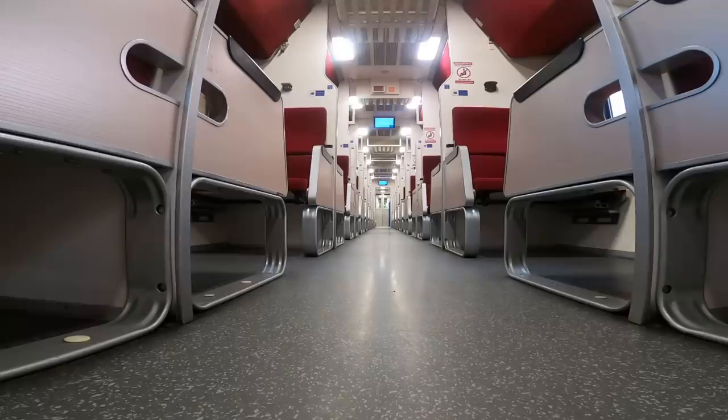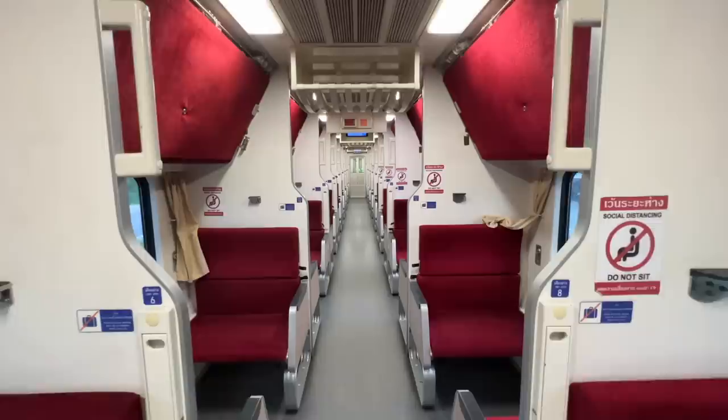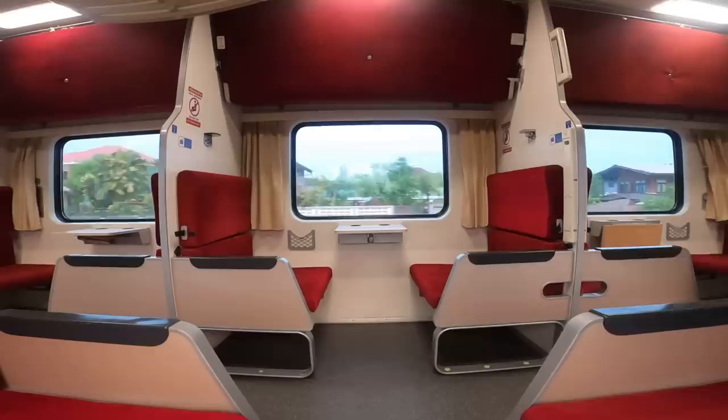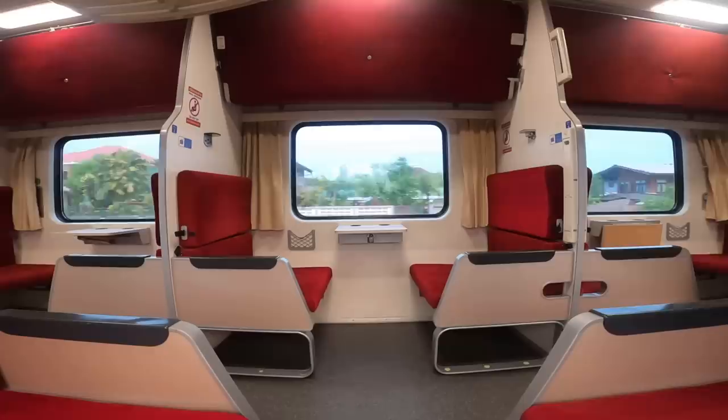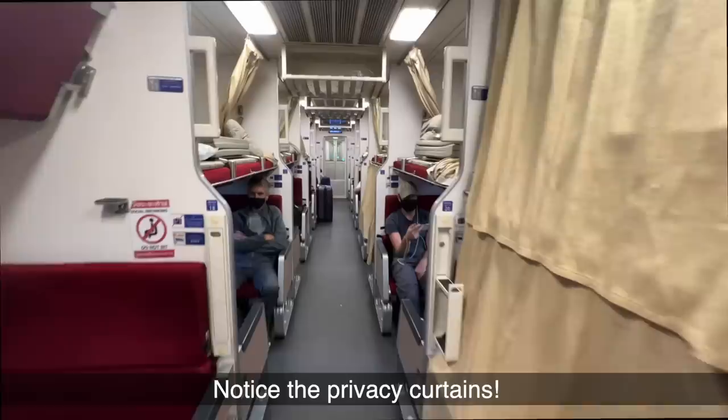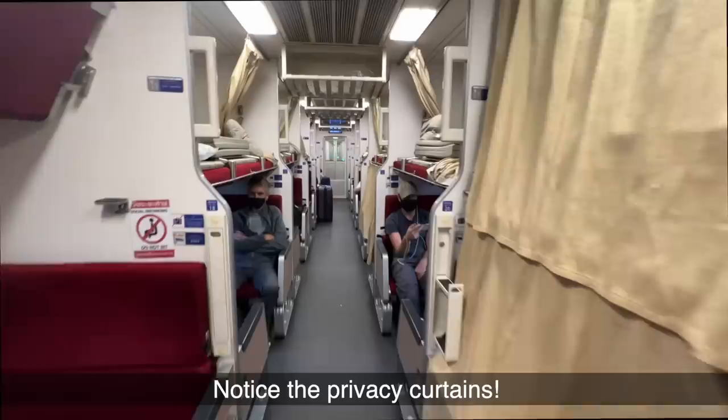Ordinarily I'd be heading straight to the dining car but as mentioned it's not being attached today. I walk through no less than eight second class carriages of varying occupancy — I can only guess the pandemic is very much to blame here, as these trains would usually be absolutely packed with tourists. In second class, berths either side consist of upper and lower bunks with a total of 40 in each carriage. There are curtains which go across providing some privacy. The seat itself is comfy with a fold-out table and some stowage space, although notably I couldn't find a power outlet.